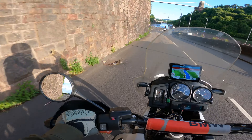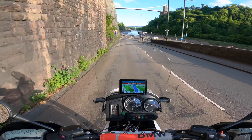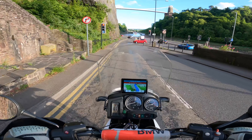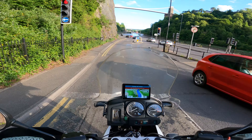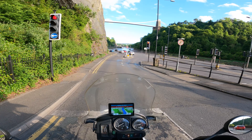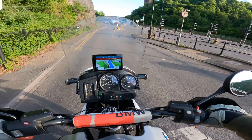Compared to the 650 — which was a 652cc single — this is an 1150, or 1130cc boxer twin. The 650 had 51 or 53 horsepower; this is 85. This has got a lot more torque.